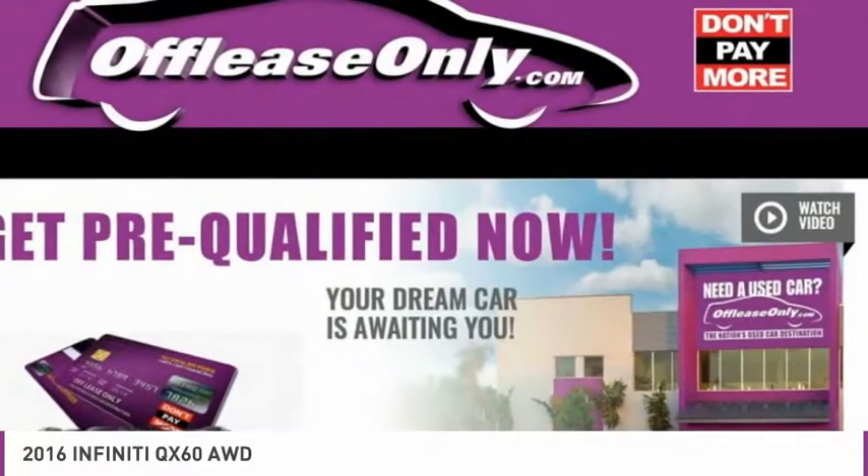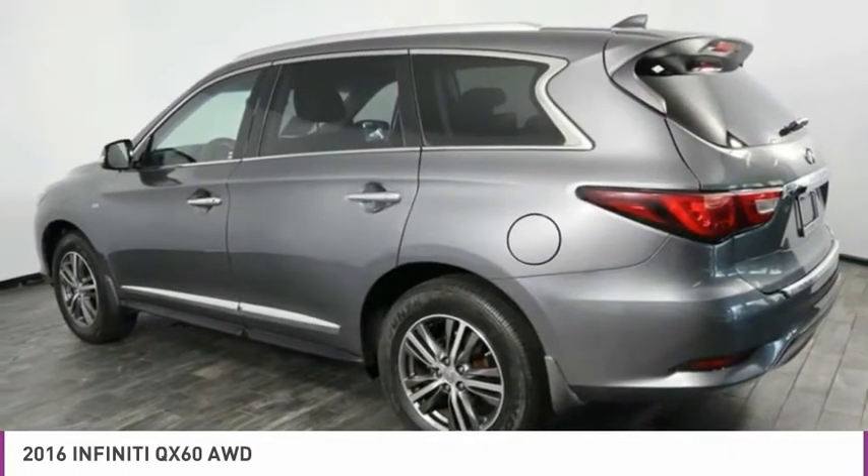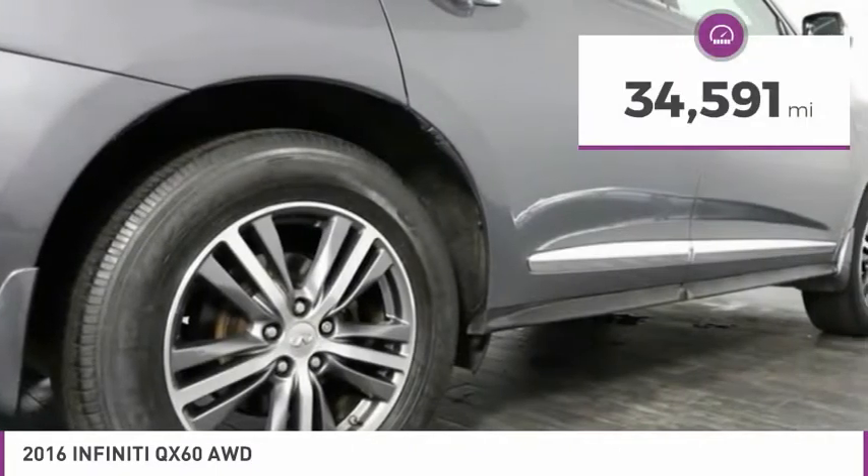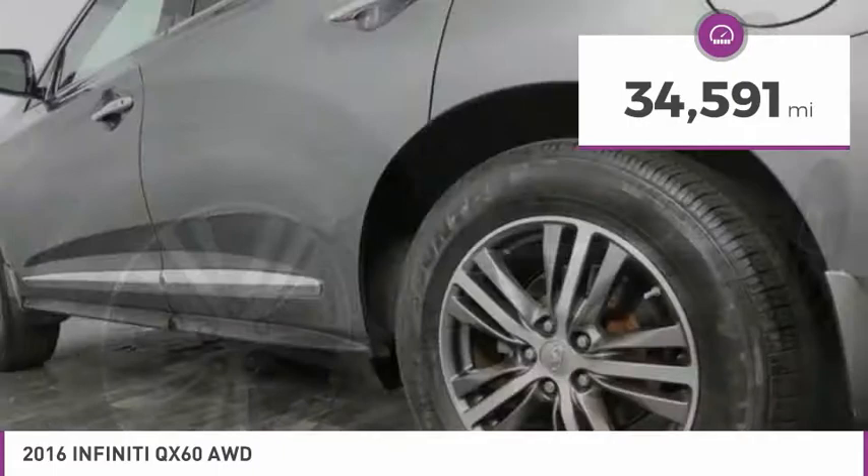In addition, the QX60 offers extremely high levels of safety, all with a sleek new design, and is priced below $25,000. This vehicle has less than 35,000 miles.